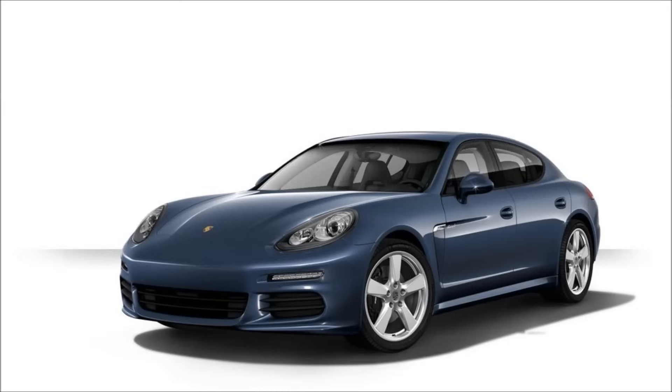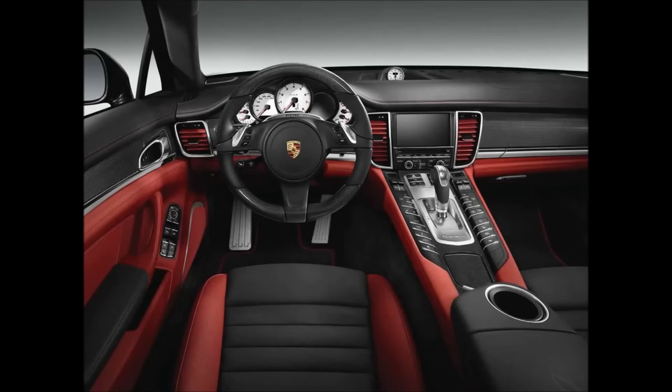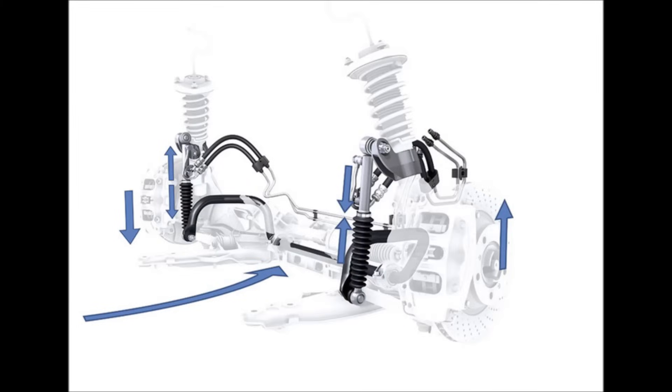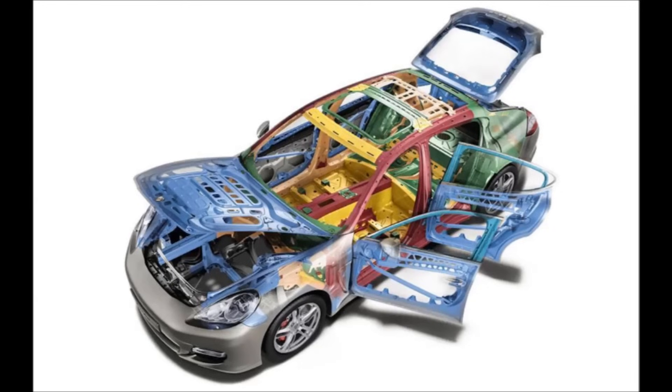There's also the Sports Chrono package, which gives you crisper shifts, launch control, a dash-mounted clock and stopwatch, and Sports Plus mode — definitely something to consider. There's also the Porsche Active Suspension Management, or PASM, which gives you adjustable dampening to suit your driving style. Then there's Porsche Dynamic Chassis Control, which provides active roll bars that aid in handling. Other options include a more luxurious interior and Porsche Entry & Go, which is basically a keyless ignition system.